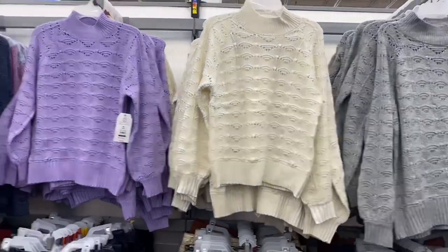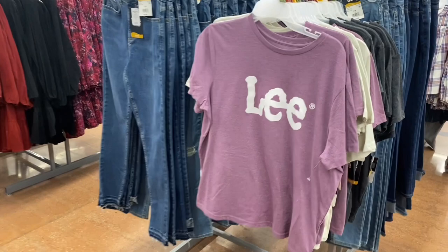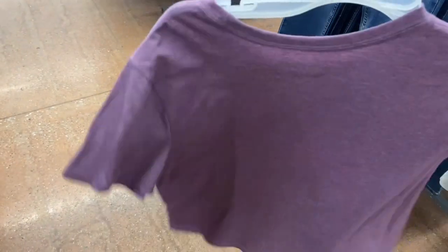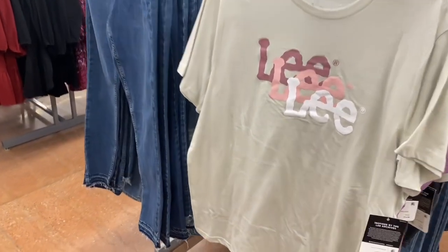I'm surprised the Lee shirts are still not on clearance — they're $14.98. I'm not sure I ever saw this purple lavender one. This was the new style with the logo three times. And this other one is probably my favorite.